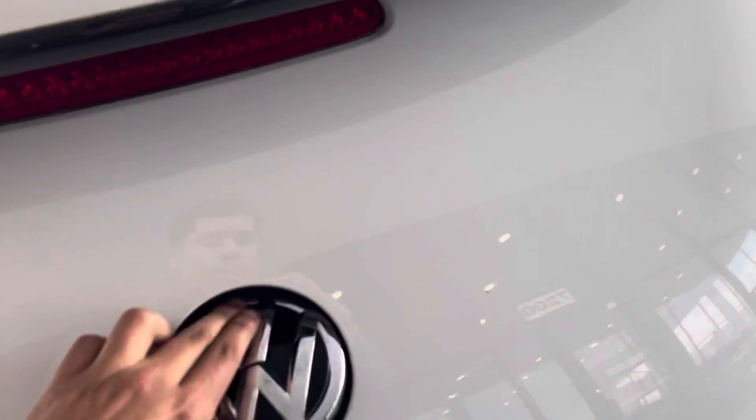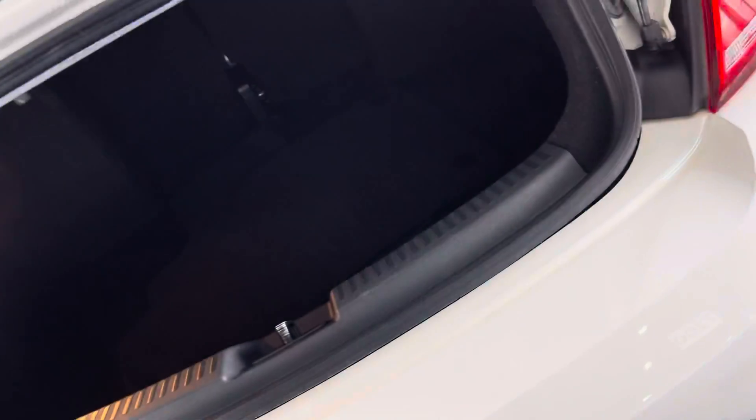Then we have our trunk. We hold this and bring it up — pretty cool. It actually has plenty of storage. Those seats do go down for extra storage — we have a bunch of leverage right there. Close this off.